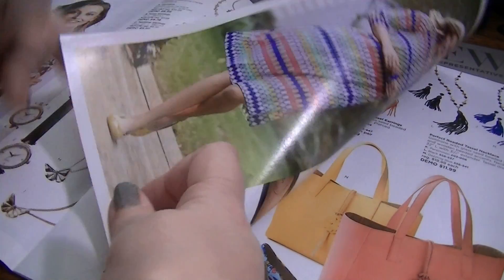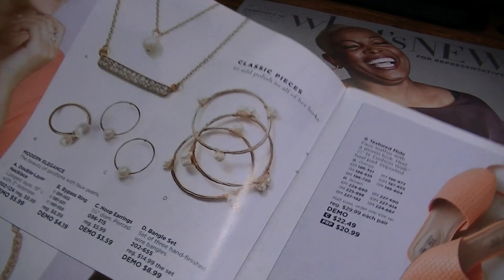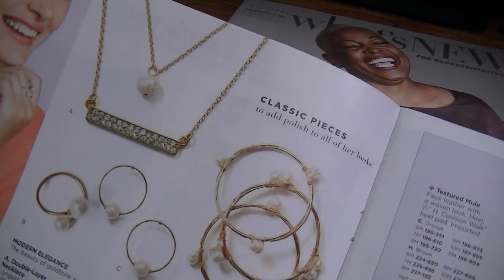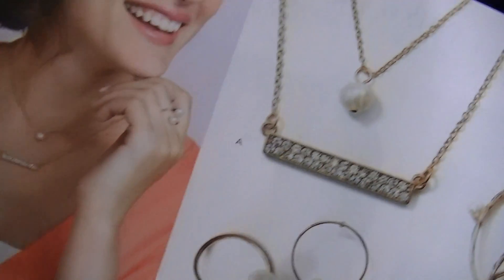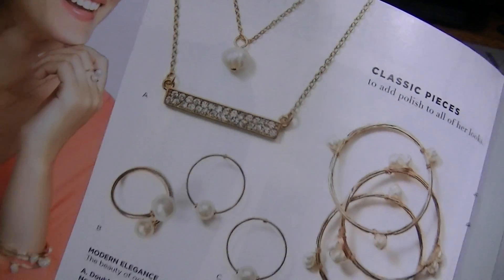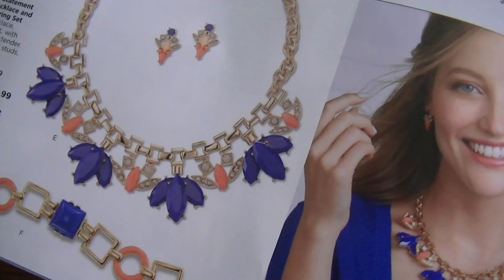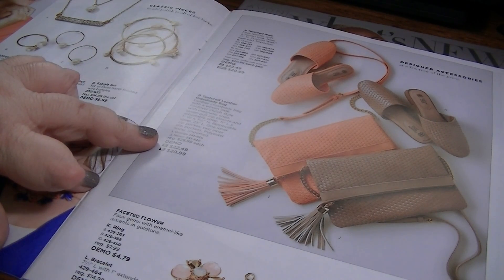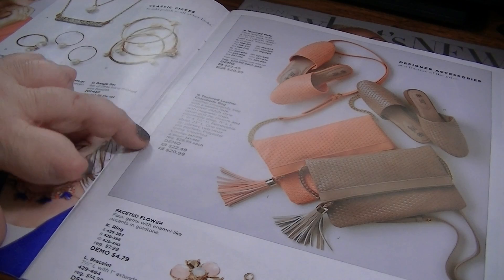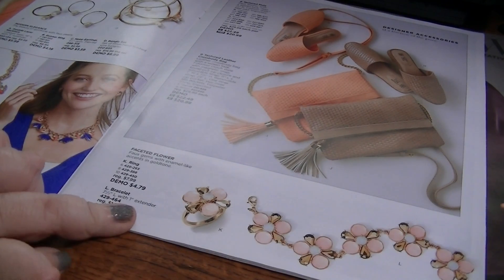This is cute — I think this is called the Modern Elegance. I like that. It's a two-piece set and she's wearing it here so you can see what it looks like. I really like it, super cute. And then down here is the statement necklace and earring color pop. And then they've got some shoes and bags — textured Saffiano leather — and it is a real leather bag. And down here is some floral jewelry.